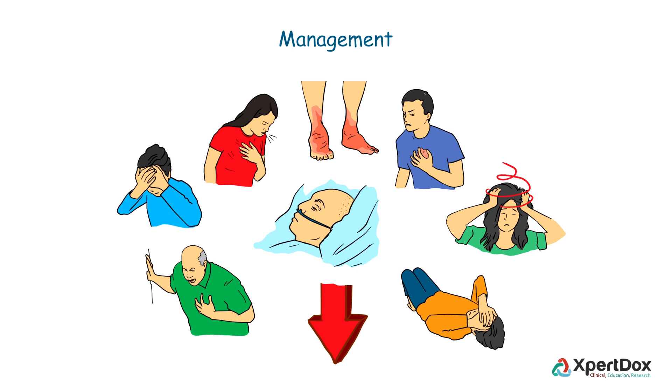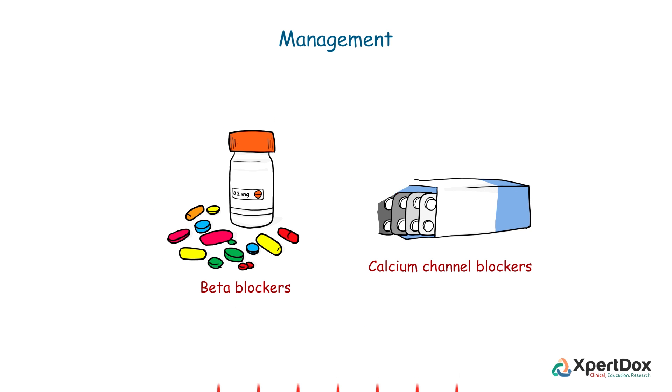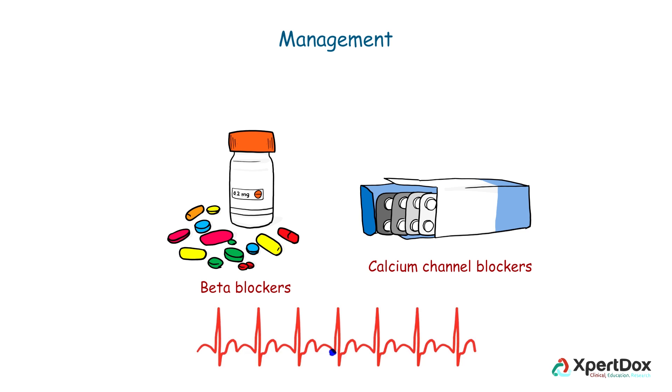The main aim of hypertrophic cardiomyopathy treatment is to relieve symptoms and minimize the chances of sudden cardiac death in people at high risk. Beta blockers and calcium channel blockers have a role in relaxing the heart muscle and optimizing the heart rate so that efficient pumping can be achieved.